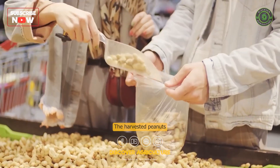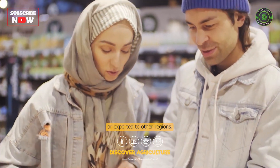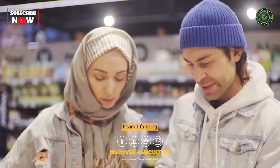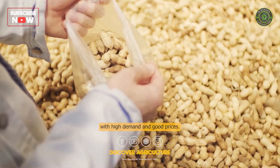Marketing. The harvested peanuts can be sold to local markets or exported to other regions. Peanut farming can be a profitable venture for farmers, particularly if they can access markets with high demand and good prices.